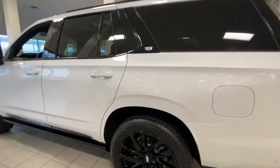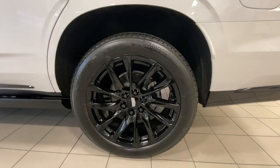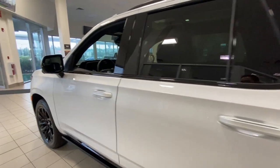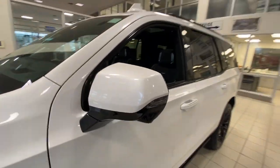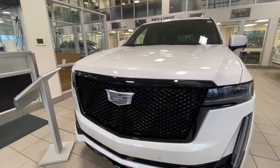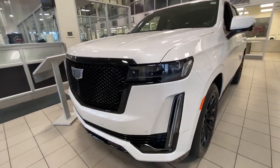Taking a look at the exterior of the Escalade, starting off with the 22-inch gloss black alloy wheels paired up with Bridgestone Alenza tires. We have paint-matched door handles with LEDs and paint-matched mirrors with LED turn signals. Around the front of the vehicle, there is a monochromatic Cadillac badge in the center of the sport grille, along with LED daytime running lights and headlights.